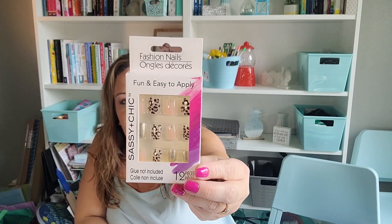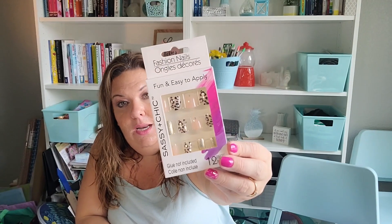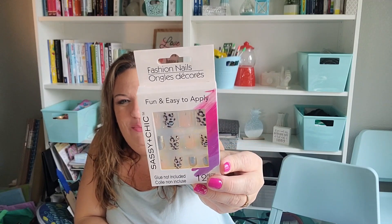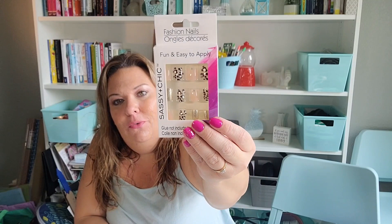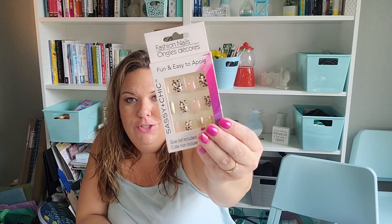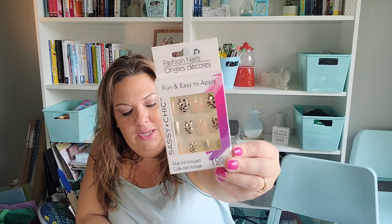I got another set of press-on nails because I have an overflowing amount in my room that I haven't used yet, but I needed more. These have a cheetah print on them with a little sparkle — I thought they were beautiful. Right now I have gel polish on my nails, so when that's done I'm going to start putting on my nails.